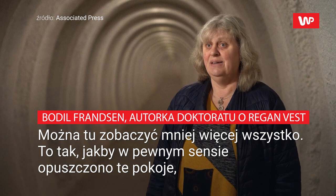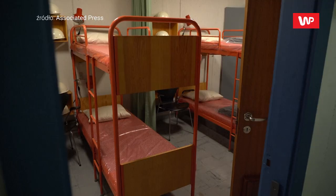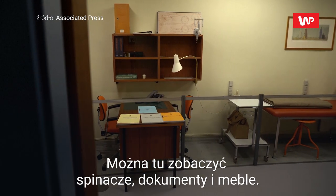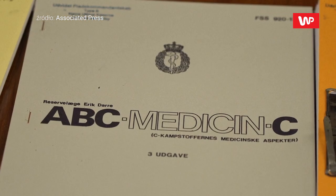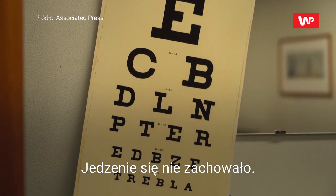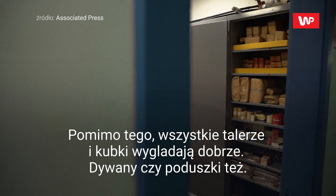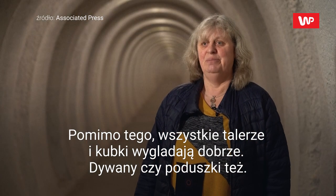You can see about everything here. It is just as if they sort of left the rooms when the cohort stopped, and then abandoned the place and went out. So you can see paper clips, paper, furniture — well, food is not preserved here — but all the plates and the cups and well everything, carpets, pillows.